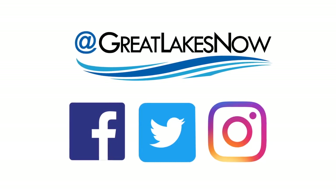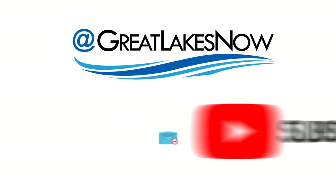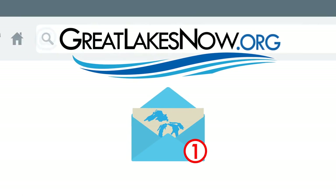Thanks for watching. For more on these stories and the Great Lakes in general, visit GreatLakesNow.org. You can follow us on social media or subscribe to our newsletter to get updates about our work. See you out on the lakes.